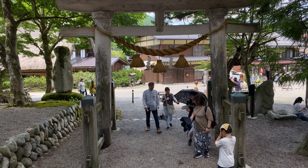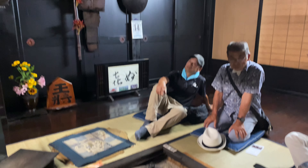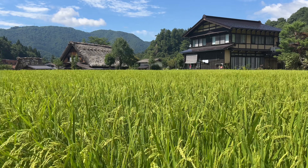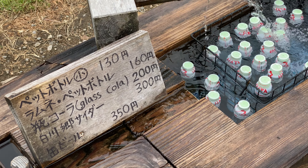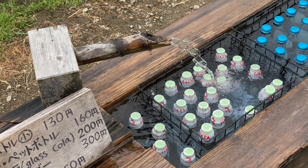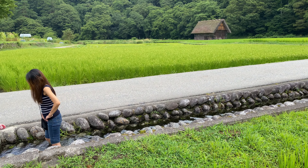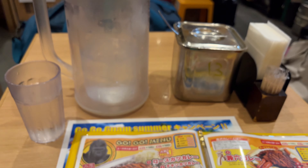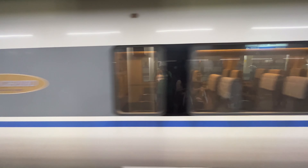While it is possible to explore Shirakawago in a couple of hours, to fully immerse yourself in the tranquil ambience of rural Japan and leave behind the demands of modern living, take a more leisurely approach and plan to spend the whole day here or even overnight. You can stay in one of those lodging houses, but be sure to book well in advance and line this up with your bus plans too. I left in late afternoon and made my trip to Kanazawa before moving on to Kyoto. Join me for the next episode of my seven-day Japan itinerary!